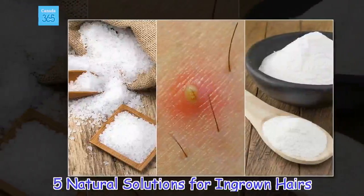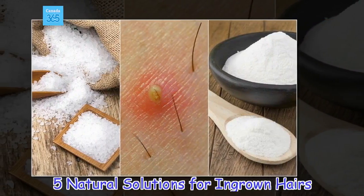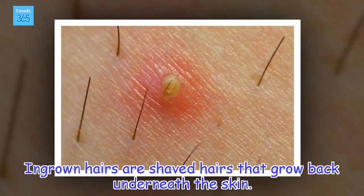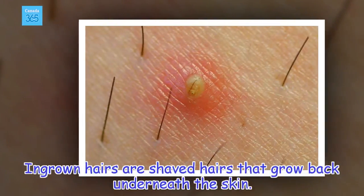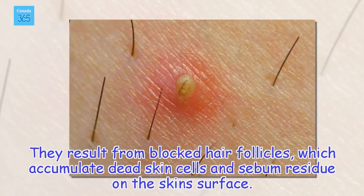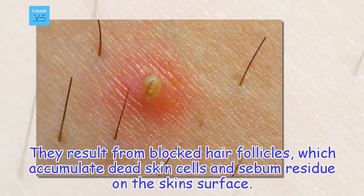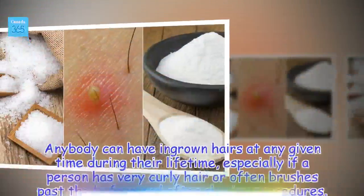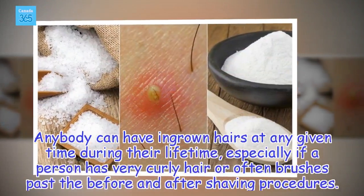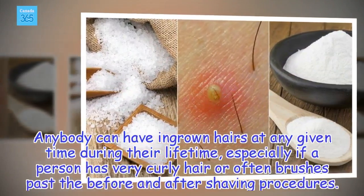5 Natural Solutions for Ingrown Hairs. Ingrown hairs are shaved hairs that grow back underneath the skin. They result from blocked hair follicles, which accumulate dead skin cells and sebum residue on the skin surface. Anybody can have ingrown hairs at any given time during their lifetime, especially if a person has very curly hair or often skips proper before and after shaving procedures.